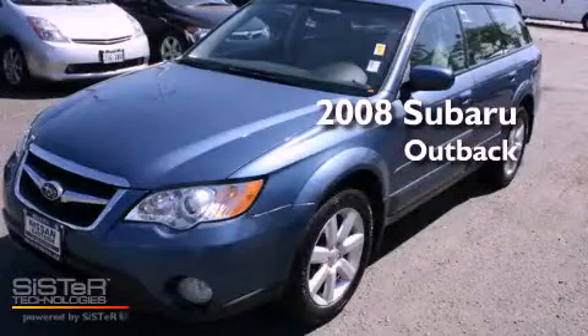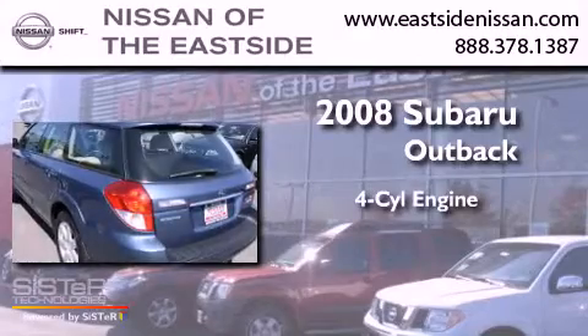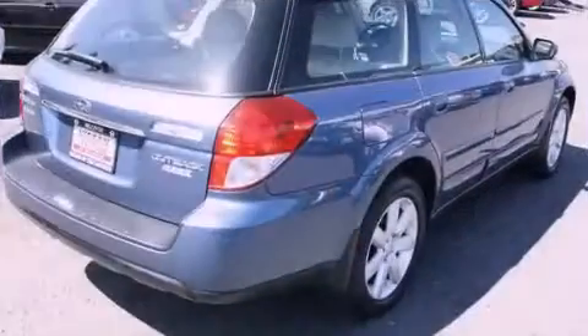This is a 2008 Subaru Outback. It features a four-cylinder engine, an automatic transmission, and four-wheel drive.